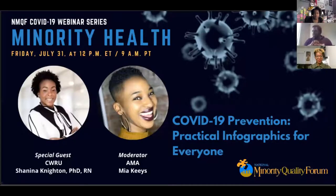Good afternoon everyone. Thank you for joining us. I'm really excited about today's panel because Dr. Knighton reached out to us — she's a nurse in the Cleveland area — to talk about infographics she's created to better educate people on what to do during the COVID crisis and how to best protect themselves. We thought we should do a COVID series because the numbers are going up again in DC, California, and the South.